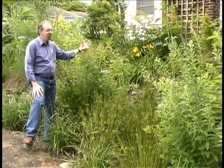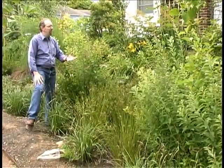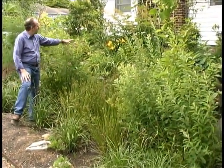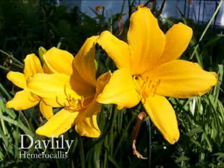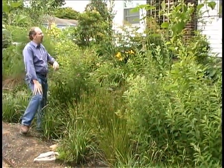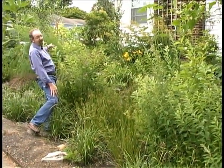All around this rain garden, you'll see some really unusual plants that you wouldn't normally associate with them. These are the kinds of plants you would find in vegetable gardens or in your typical home perennial garden. We've got daylilies over here, gladiolus that are coming up, some volunteer sunflowers, all kinds of great plants.